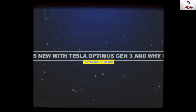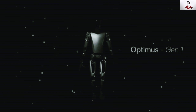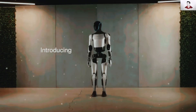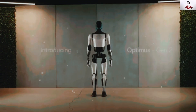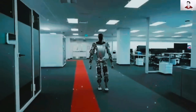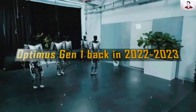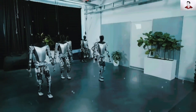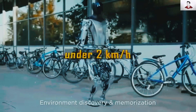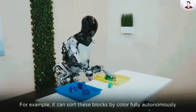So, what's new with Tesla's Optimus Gen 3 and why should you care? The evolution of Tesla's Optimus robot line represents one of the fastest development cycles in robotics history, with each generation surpassing competitors by leaps and bounds. When Tesla first introduced the Optimus Gen 1 back in 2022–2023, it was little more than a proof of concept, moving at a sluggish 2 km per hour with basic object recognition and a payload capacity of up to 20 kg.